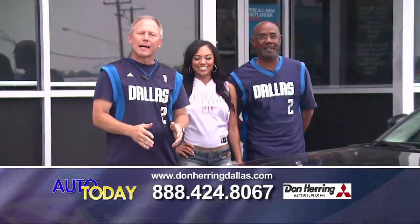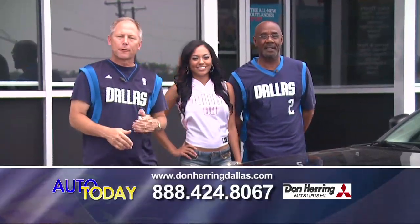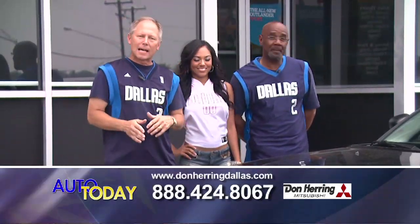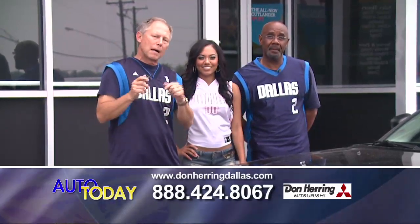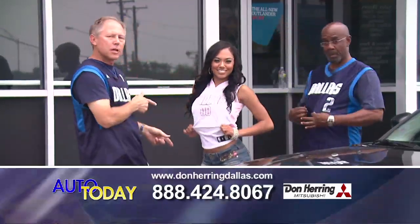Hey folks, we're located five minutes south of downtown Dallas, 3520 South Martin Luther King Jr. Freeway — also Highway 67, between the Pope and Kiest exit. Come down and see us. We've got a big weekend this weekend and we're going to give you one of these cool jerseys.